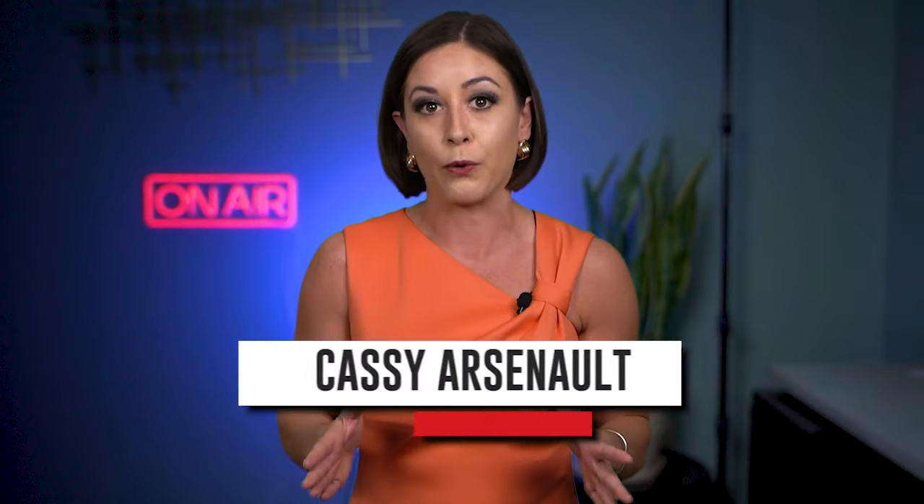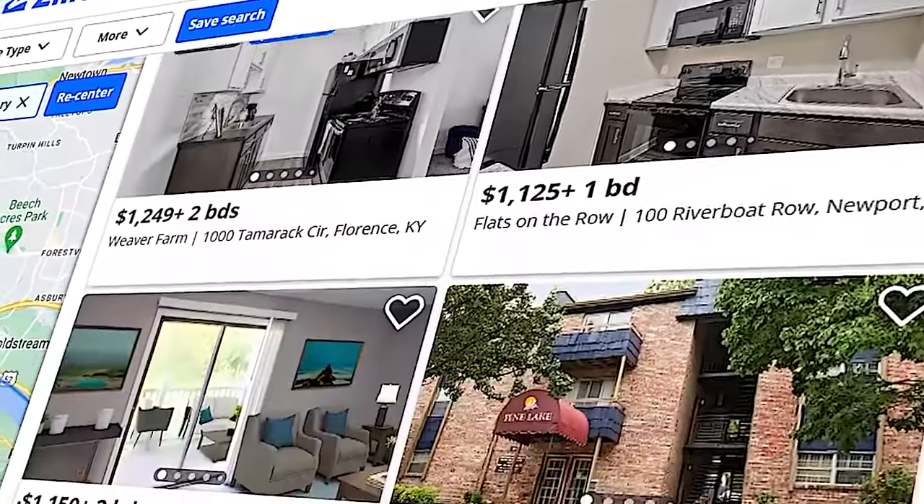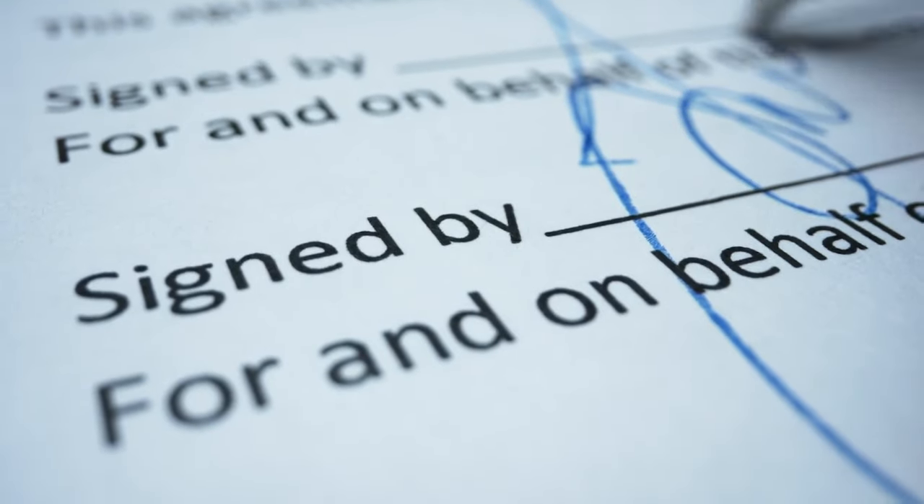It's called a fake landlord scam, meaning someone's pretending to be the landlord of this particular property. So they may post about this listing, have pictures of it, and walk you through the whole process — even have you sign a lease.